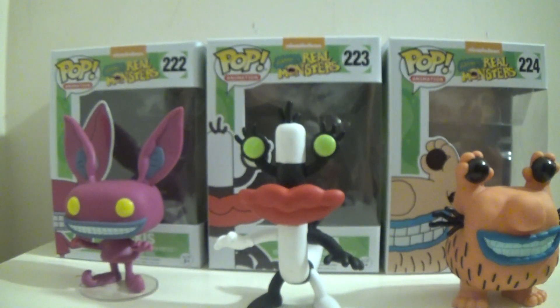Hello YouTube! This is DarkEmissary617 and today I'm doing my review of the Nickelodeon Funko Pops from the Aaahh Real Monsters series. This will include Ickis, Oblina, and Crumm.